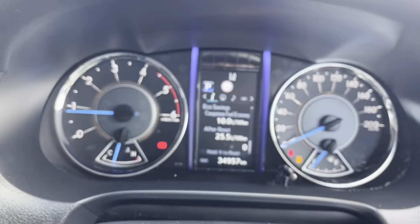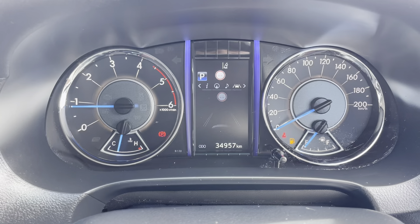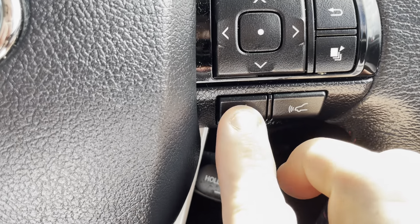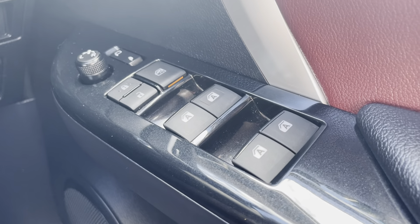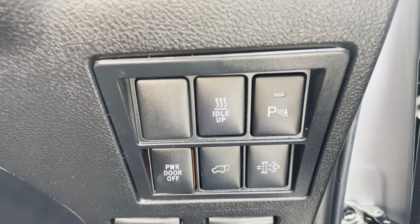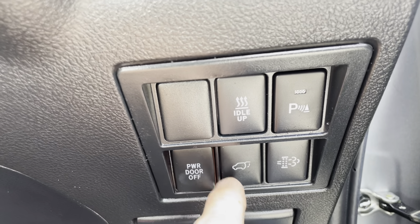And you obviously just have all your dash settings just there as well, so you can skip through all of that. You can see you've got all your audio, all your trip information, your compass, lane departure warning, forward crash mitigation, and your cruise control just there as well. And obviously all your window controls just here as well. As you can see you've got your power door button — so if you do want to turn the power door off and just have a manual door, you can press that off. That one there is the automatic door so you can press that and it'll open from the inside.